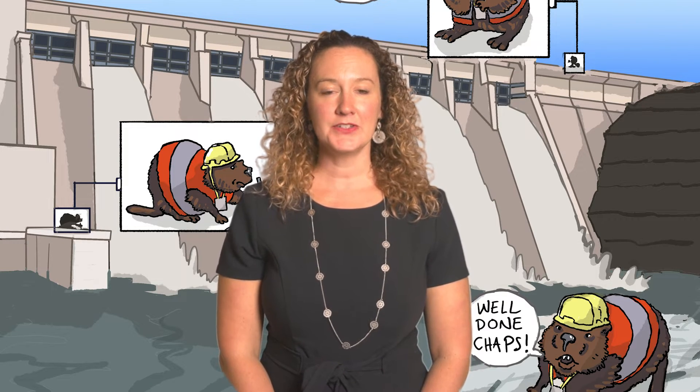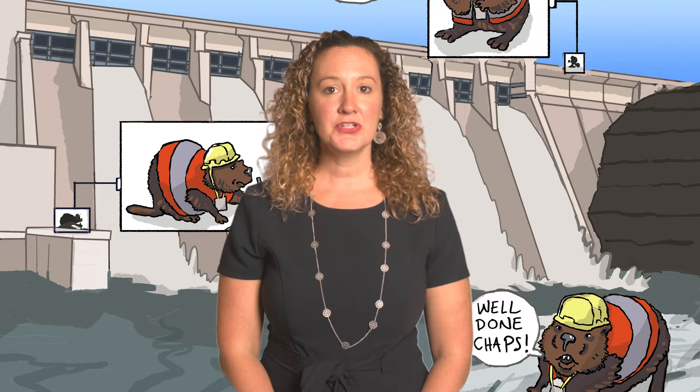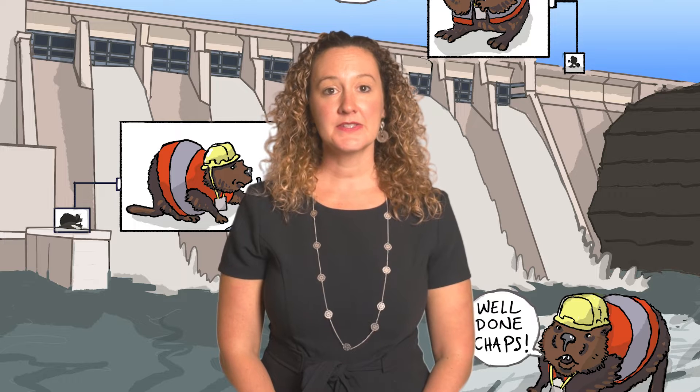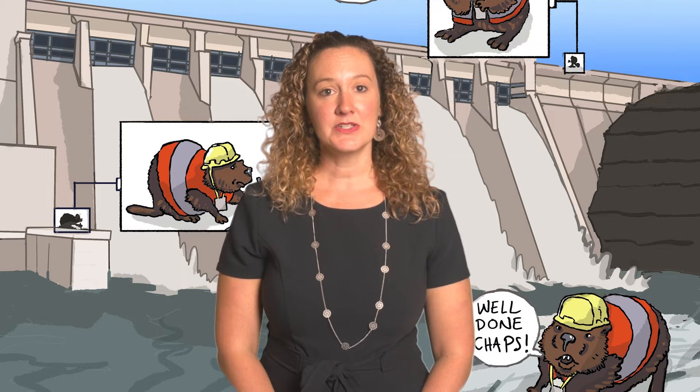Dams store energy by holding water up high. When this water is allowed to fall, its motion can turn a turbine, a circular rotating machine connected to a generator, which converts the motion to electricity.